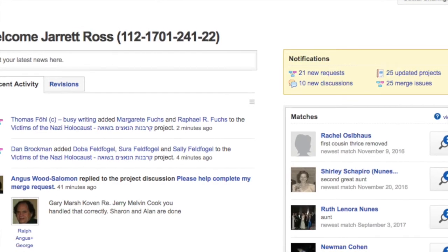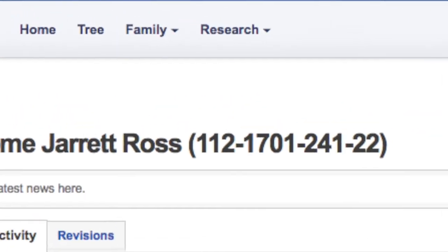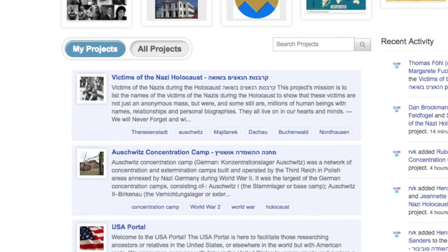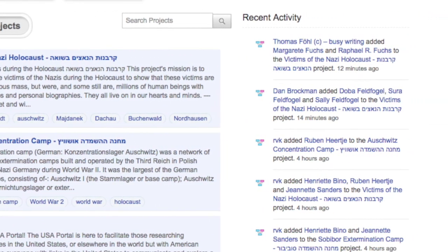To get into the projects dashboard, be sure to be logged into Genie. Go to the top of the page and click on Research. This will bring a drop-down menu, and the third item down is Projects. Once you're at your projects dashboard, this is going to give you a list of all of the projects that you've already joined. It also gives you a feed of recent activity in projects in which you're a collaborator.